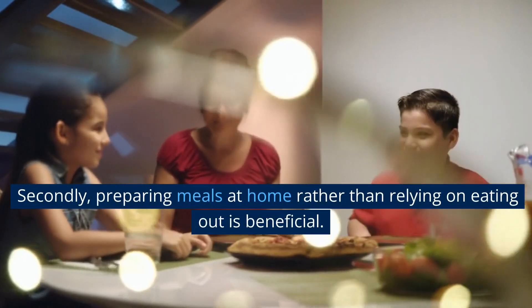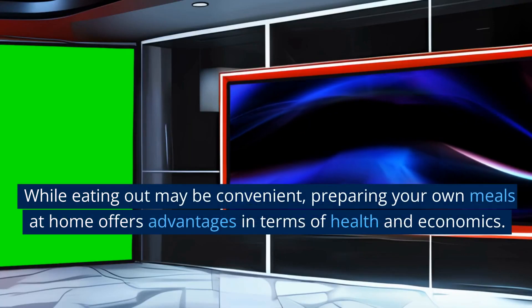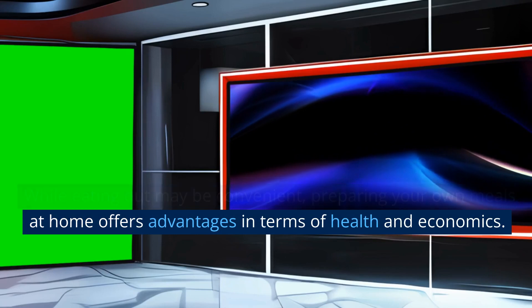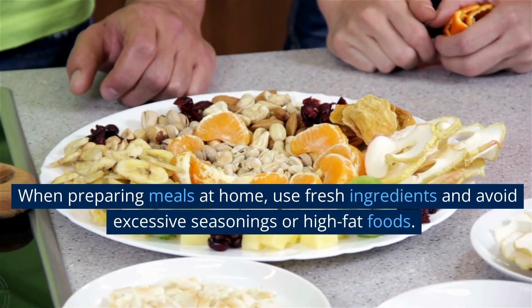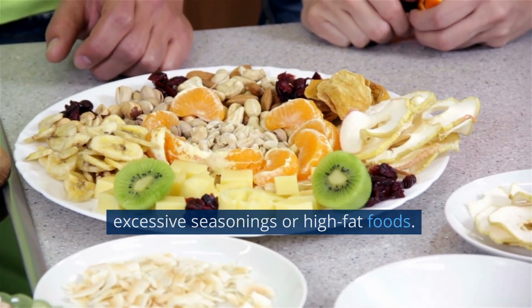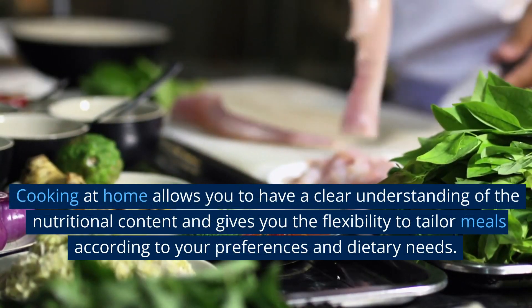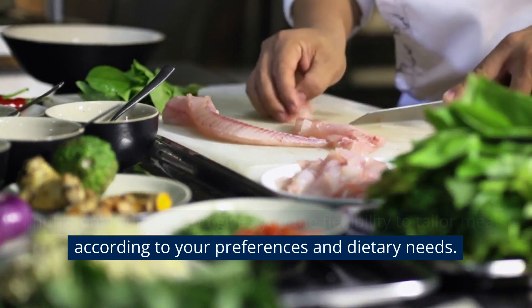Secondly, preparing meals at home rather than relying on eating out is beneficial. While eating out may be convenient, preparing your own meals at home offers advantages in terms of health and economics. When preparing meals at home, use fresh ingredients and avoid excessive seasonings or high-fat foods. Cooking at home allows you to have a clear understanding of the nutritional content and gives you the flexibility to tailor meals according to your preferences and dietary needs.